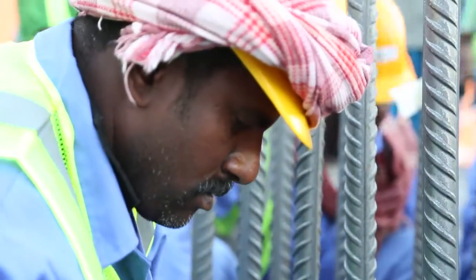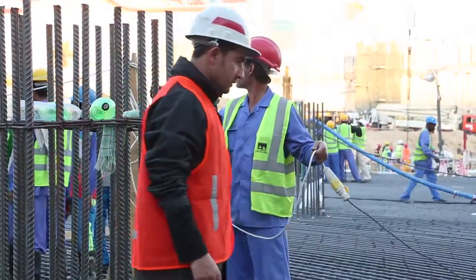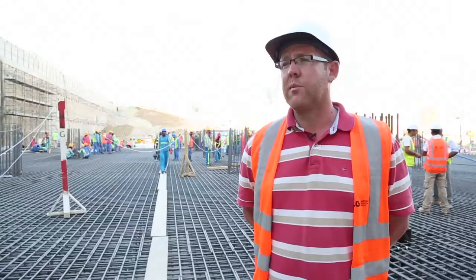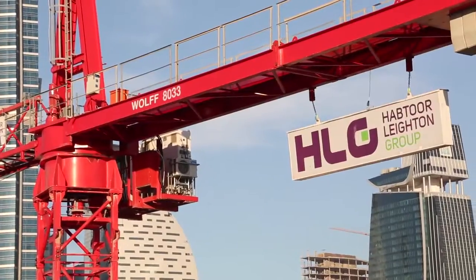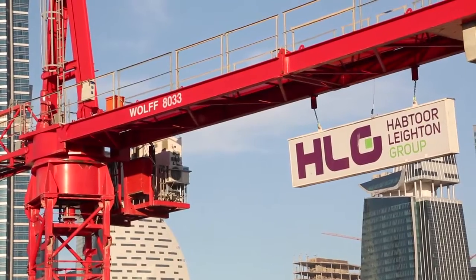The guys have worked really hard today. The engineers, which are part of my team, have worked really hard and without them it wouldn't have happened. The cranes are the key to everything. The key will be early planning, early delivery just in time so we don't plug up the site and the process goes nice and smoothly. It's been a long day, it'll be a long night. And next week we'll be doing the same thing again.